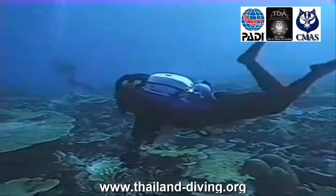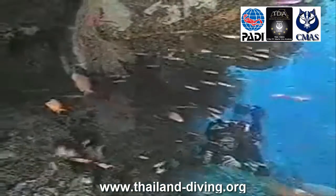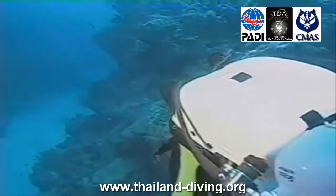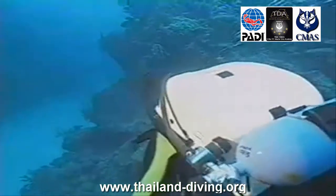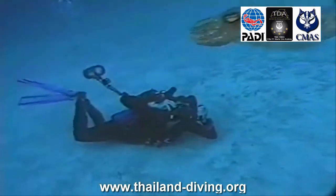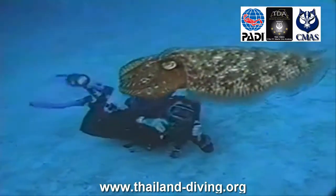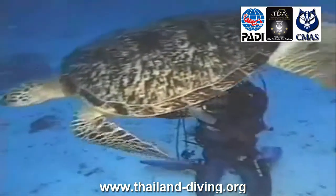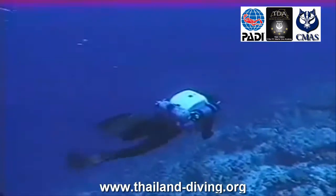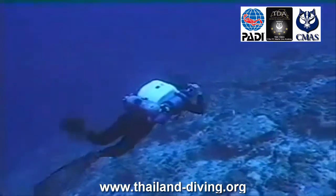To get started, get the PADI Rebreather Manual from your PADI dive shop and start studying immediately. For this course, you need to read the manual introduction and first three chapters. You'll also receive a PADI Rebreather and Advanced Rebreather Diver key skills video and a PADI Type R Rebreather pre-dive checklist slate to help you prepare for your dives.